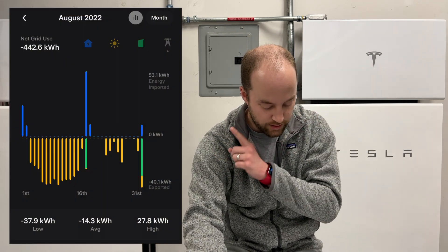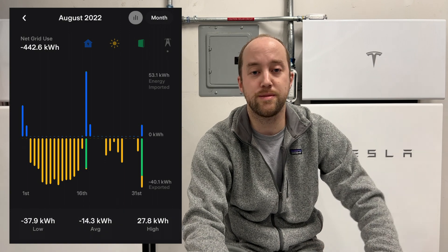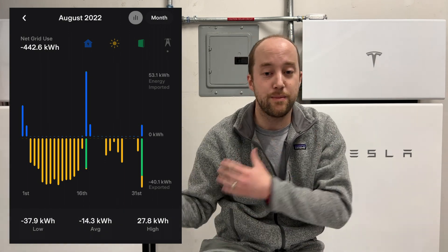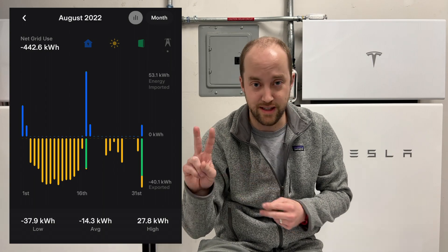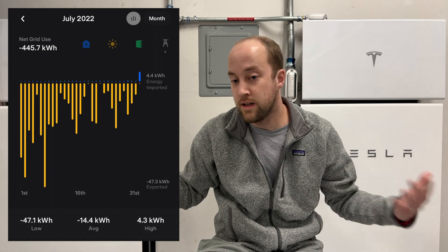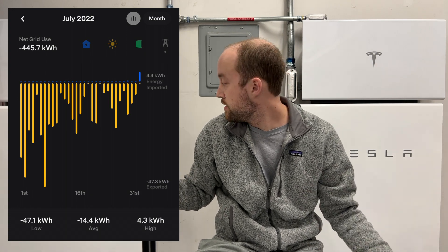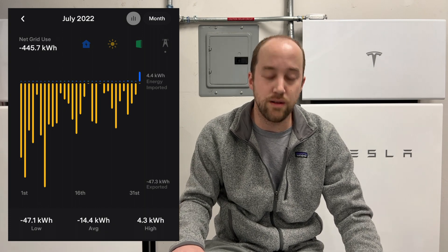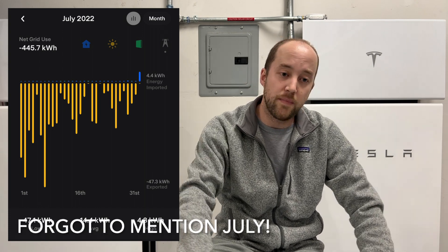Our net grid use for August was 442 kilowatt hours back to the grid. We did send power back during those two virtual power plant events, which typically send back 20 to 30 kilowatt hours per event at $2 per kilowatt hour — so quite lucrative. Anyways, that's August covered.